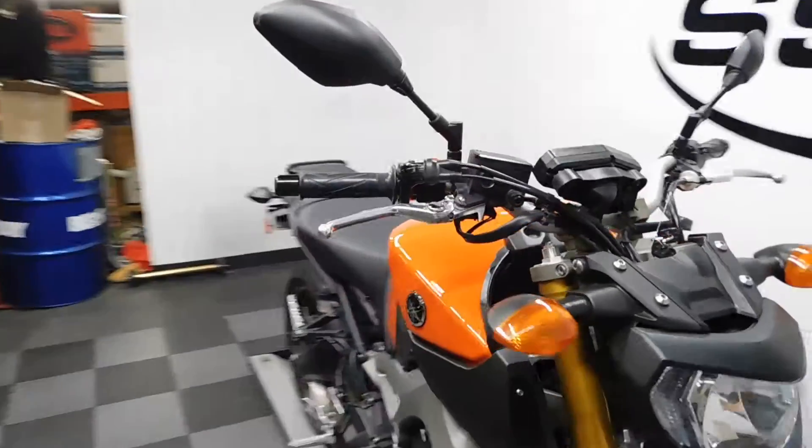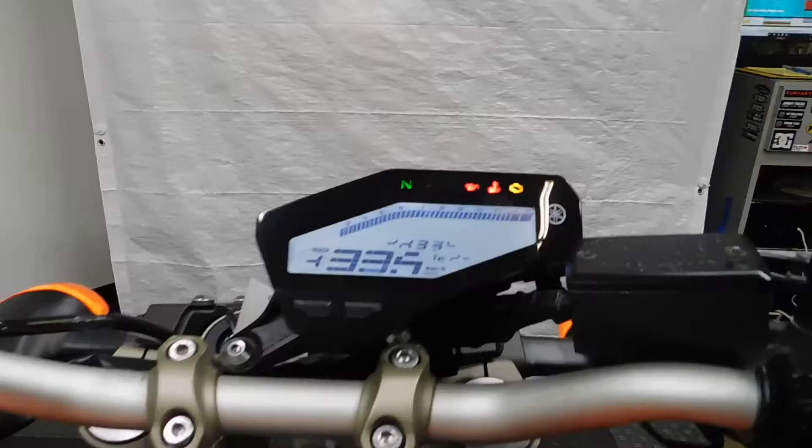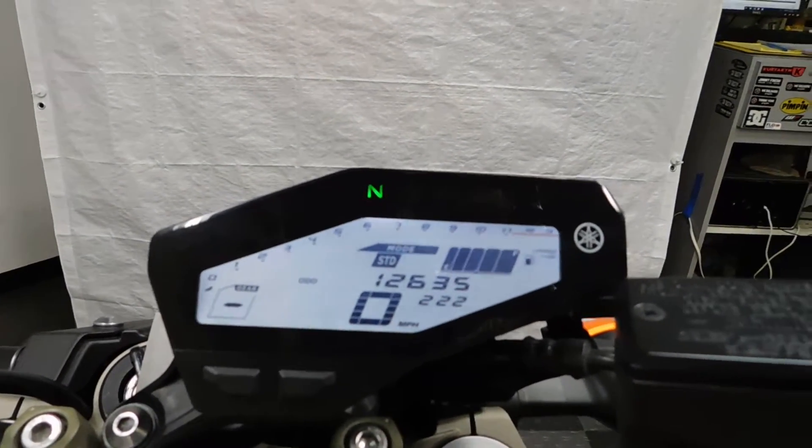Let's show you the miles now. 12,635 is what's on it.